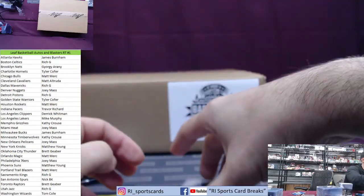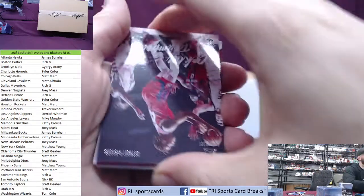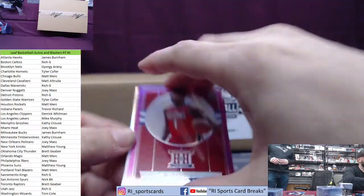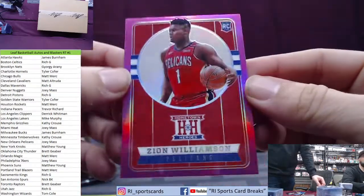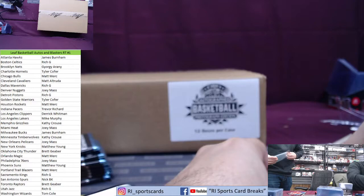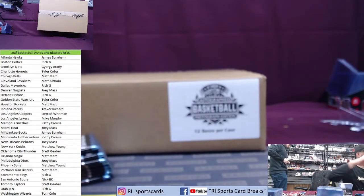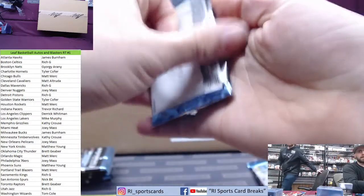Last stack from blaster one — there's our Jaw! Oh man — it pays — these blasters help, man. How about a pink Hometown Heroes of Zion Williamson! Nice! That's a big one — congrats Joey! What a hit, man. These are not numbered but these pink parallels are not easy to pull on the chrome cards. A couple more beats — nice man!